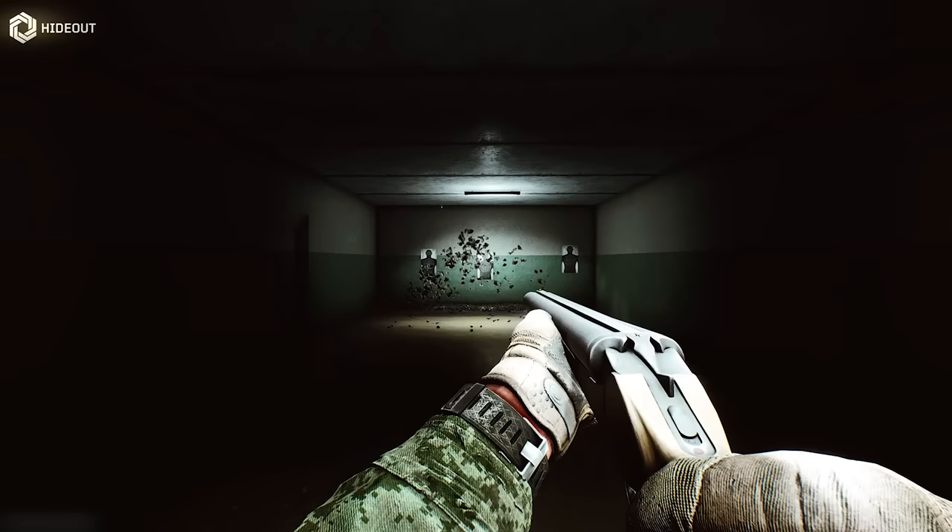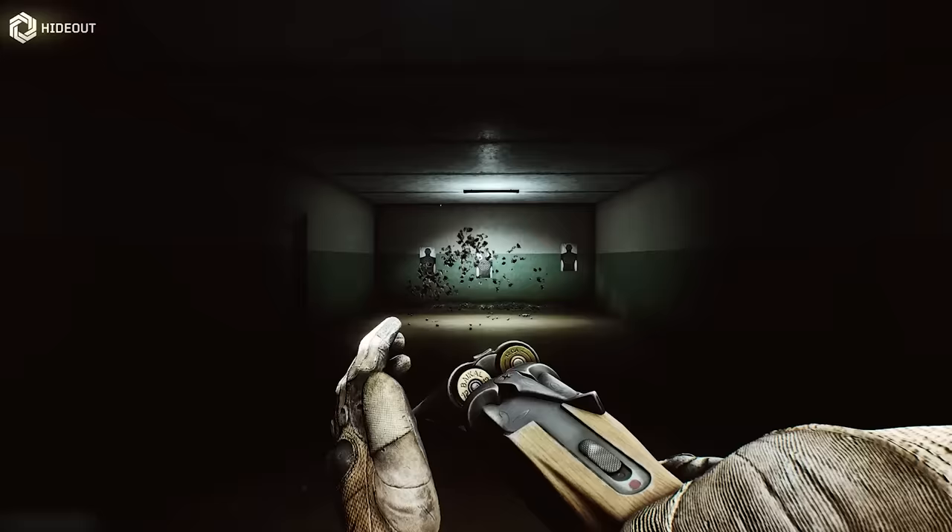I very much like the fact — and this might be the first time I've seen it modelled — the lever for breaking the gun actually flicks to the side as the barrels are snapped shut, as the action is snapped shut, which is something that happens on all side-by-side shotguns with a top lever, but I don't think I've ever seen it done before. Very satisfying sound as it snaps shut.